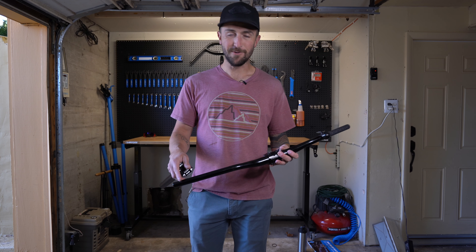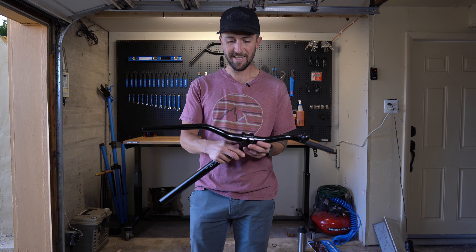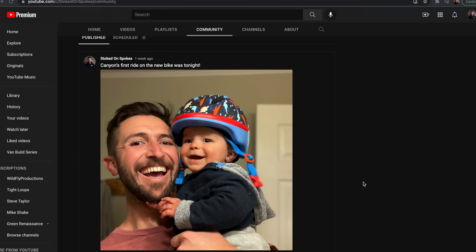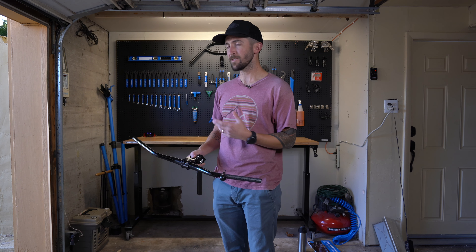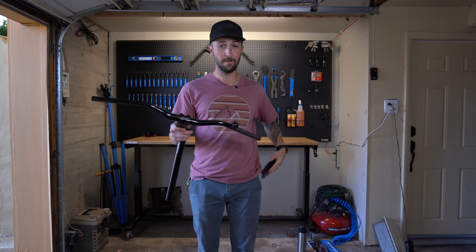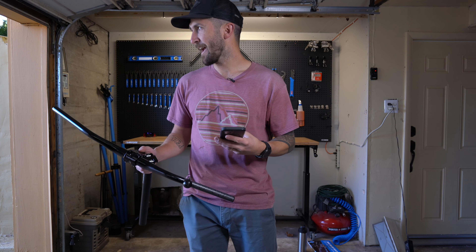Hello everyone, welcome to another episode of Stoked on Spokes. In today's video, it's finally new bike day. About a month ago I posted some components — a Salsa Bend 2 bar with Thompson stem and Thompson seatpost — and I asked you guys to guess what bike they would go on. Three of you answered, and I'm going to read those answers before we talk about what bike I actually got.